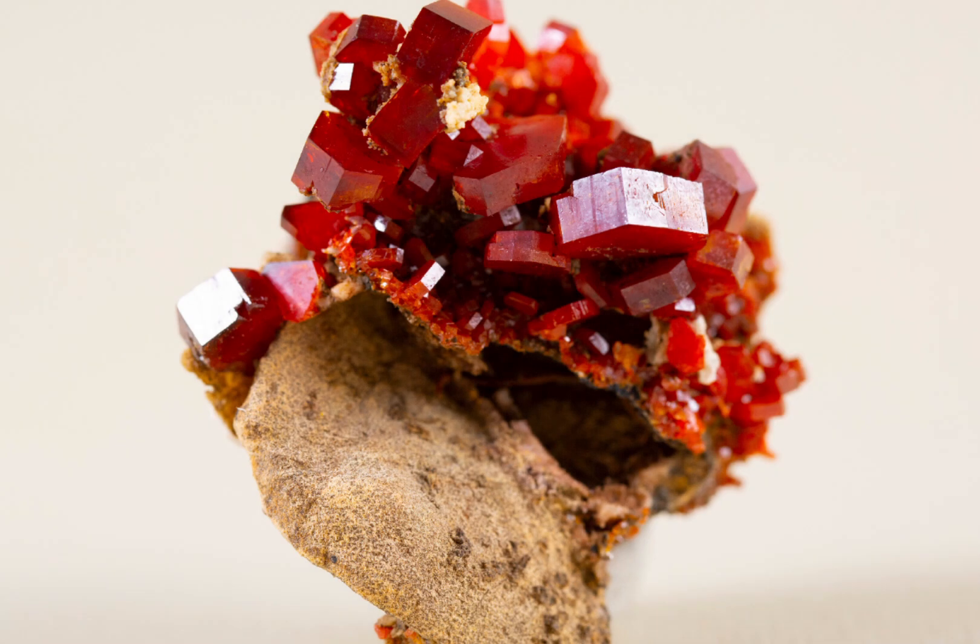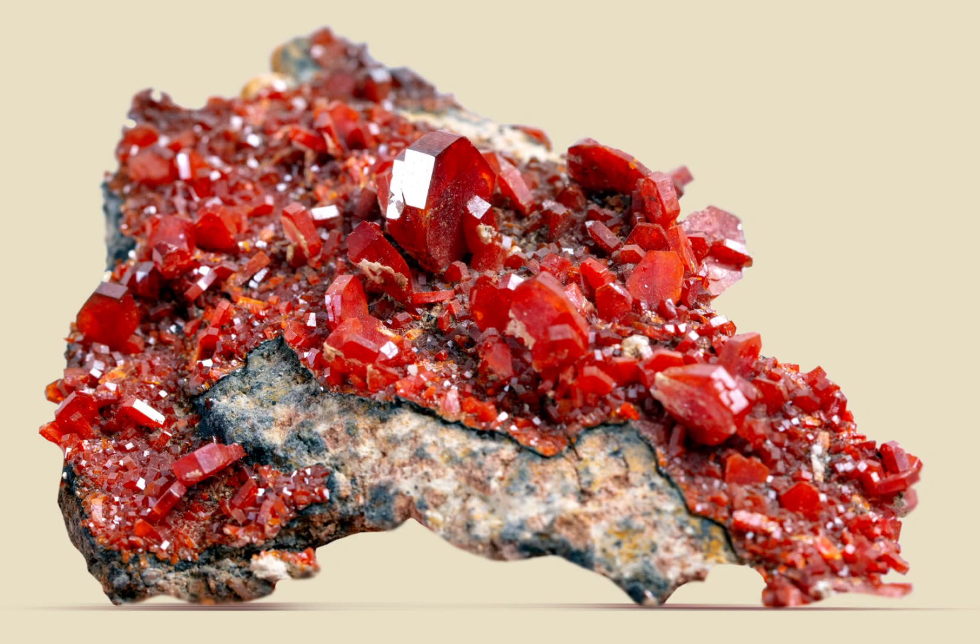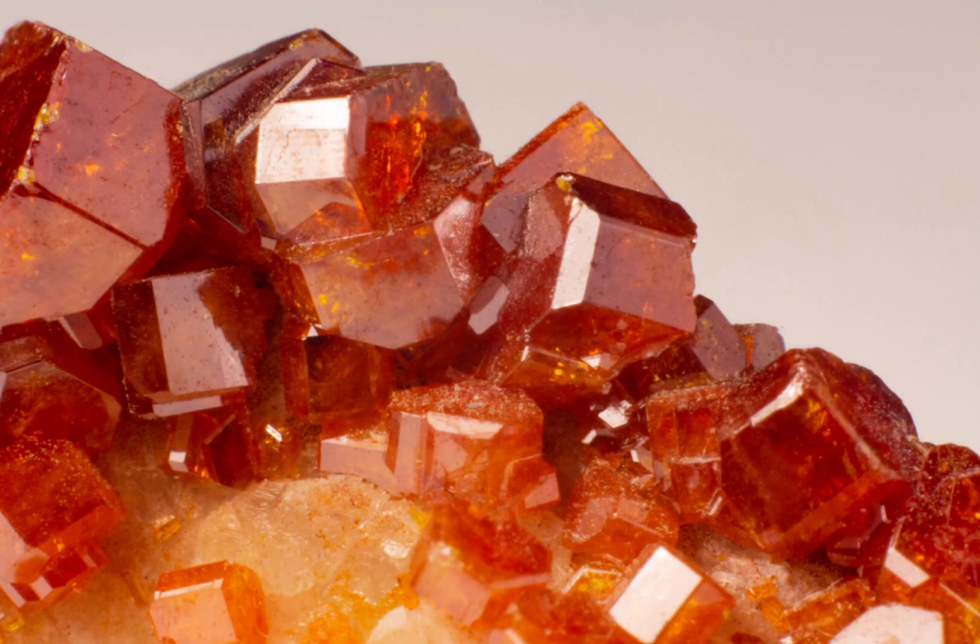One of the most striking features of vanadinite crystals is their bright red and orange colours. These colours are caused by the presence of lead and vanadium in the mineral structure. The colours of vanadinite crystals can range from deep red to bright orange, and they are often described as being very vivid and striking.